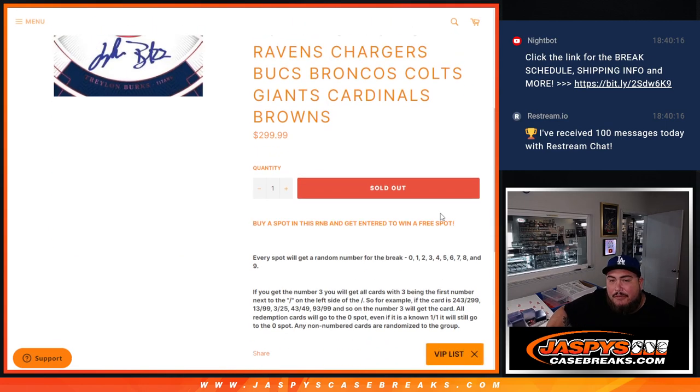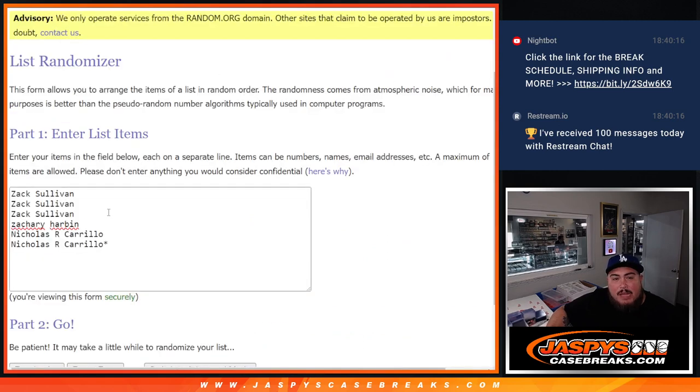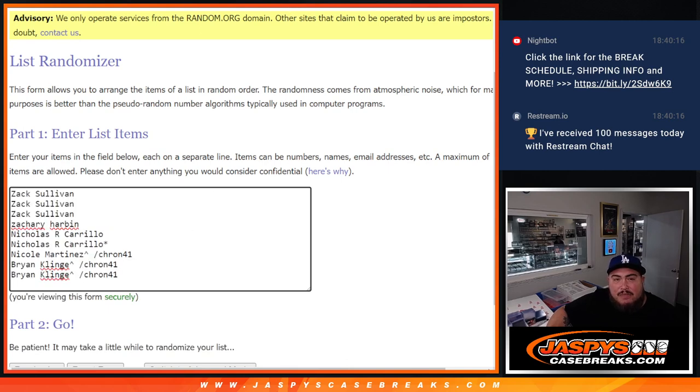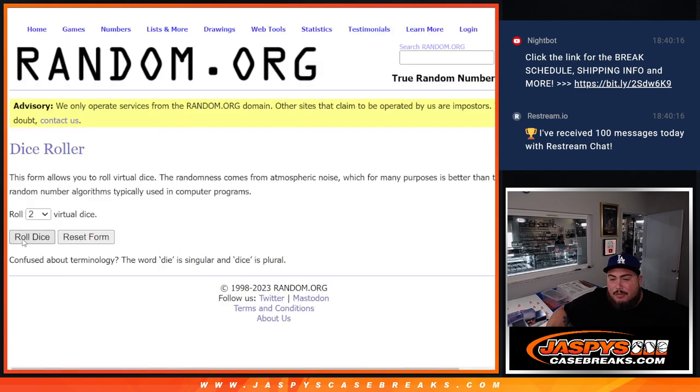And of course, we had a free spot giveaway. If you bought a full spot, you have a chance to win. So dice roll it here. These are the customer names that bought in straight up — this is the list that everybody is in with the Chronicles pack filler. But only these customers will get a chance at a free spot. We use the same dice roll for the free spot and the randomizer for the names and numbers.